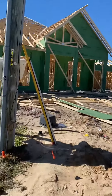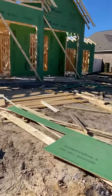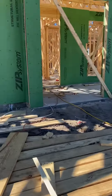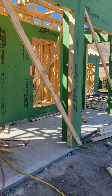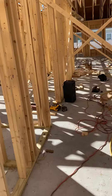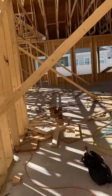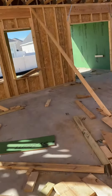I apologize for the noise — they're hammering away in here. Walking in, I apologize for the background noise, but I wanted to get to the backyard.